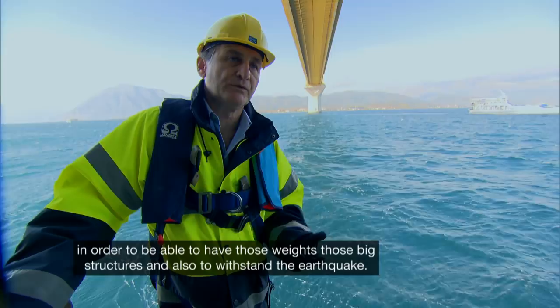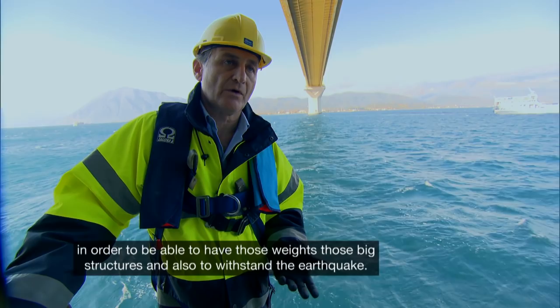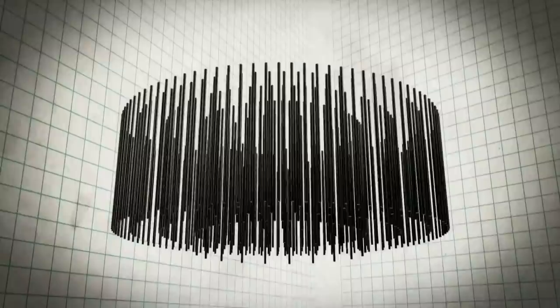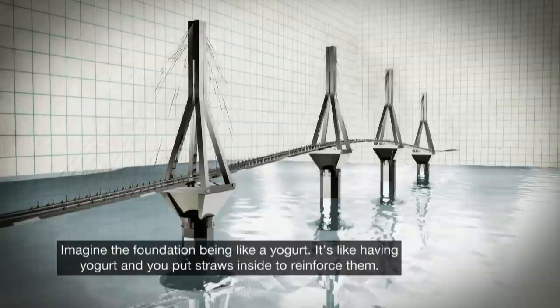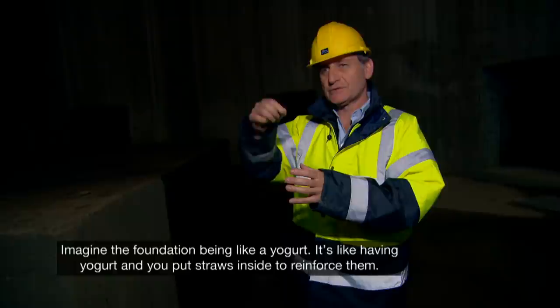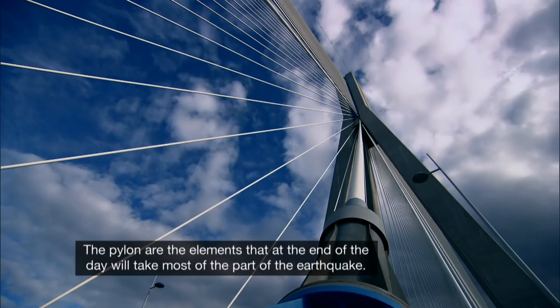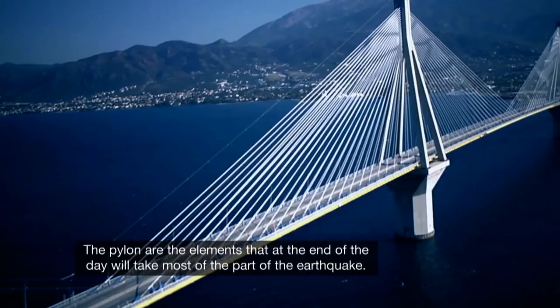They had to find solutions on how to reinforce the subsoil in order to handle those weights, those big structures, and also to withstand the earthquake. The engineers came up with a radical solution: they would drive hundreds of long tubes deep into the soil where the four piers will sit. 'Imagine the foundation being like a yogurt — it's like having yogurt and you put straws inside to reinforce them.' This ingenious idea stabilized the soft seafloor. The pylons are the elements that at the end of the day will take most of the earthquake load — it is the pylon's responsibility to take those loads down to the foundations.